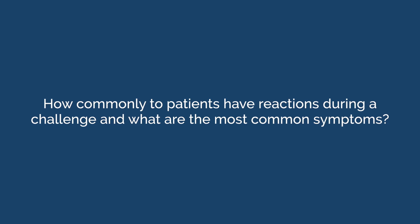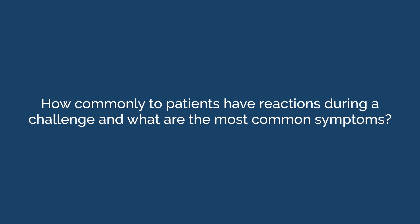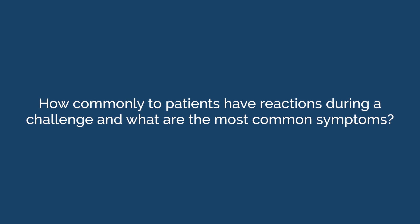How commonly do patients have reactions during a challenge, and what are the most common symptoms? Most children have no symptoms during an amoxicillin challenge. While rare, allergic symptoms can occur and are usually in the form of hives or a benign rash, which can be treated with antihistamines. Anaphylaxis would be an extremely unlikely event and can be treated with intramuscular epinephrine.